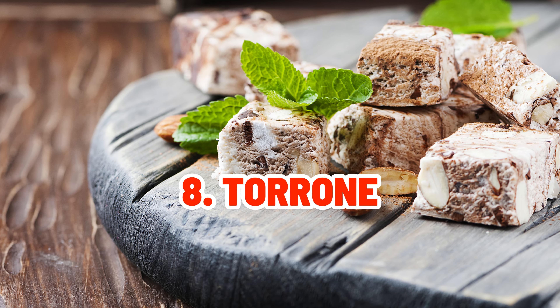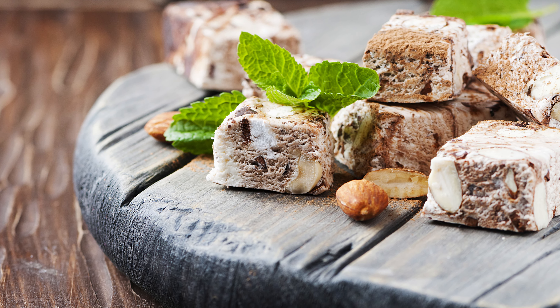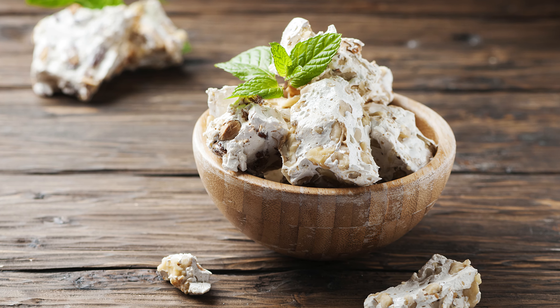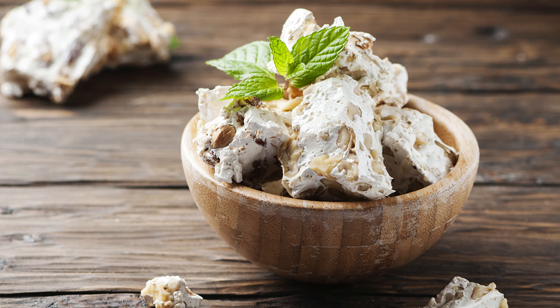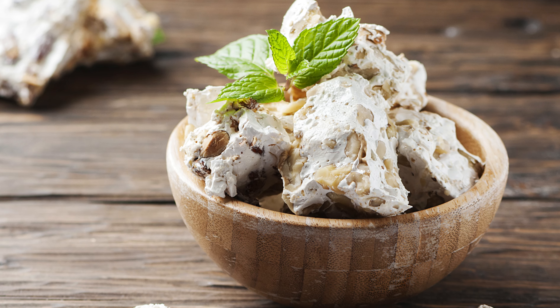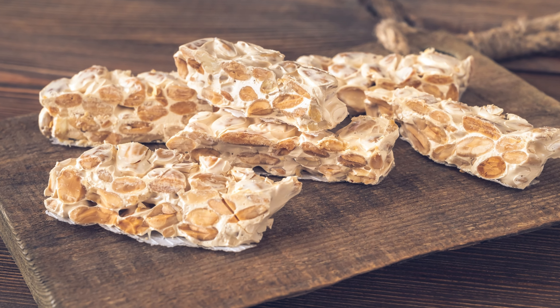The delight of Torrone, a sweet dessert made with honey, sugar, and roasted almonds, is traced back to the beautiful city of Cremona. With its chewy texture and sweet flavor, it has evolved as a popular Christmas delicacy that people of all ages have appreciated.